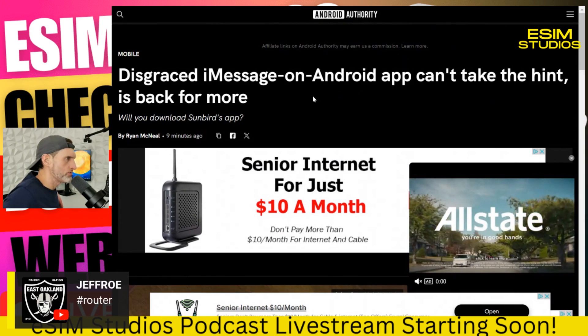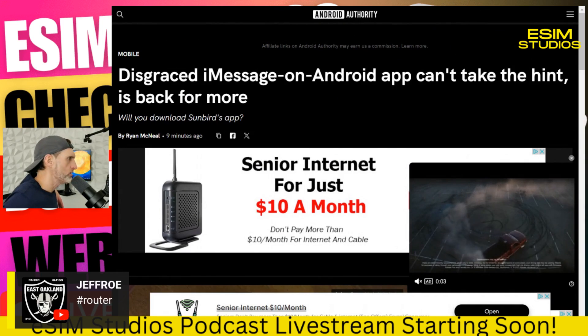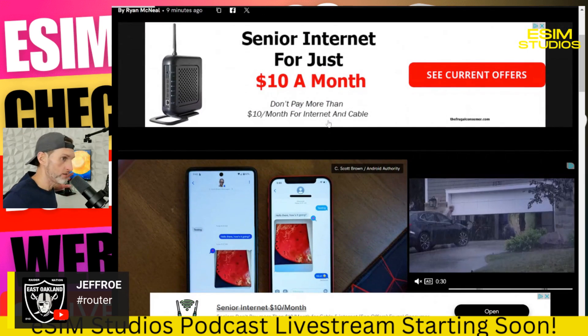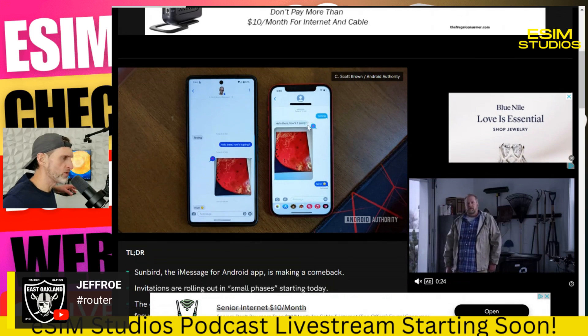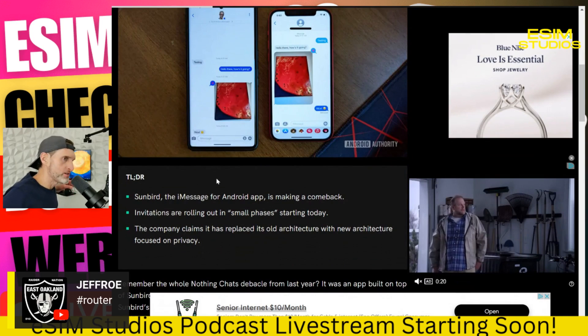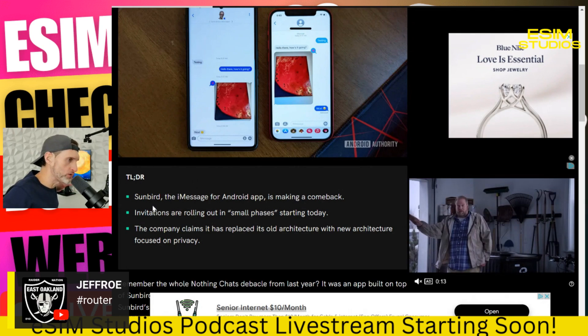The disgraced iMessage on Android app can't take the hint and is back for more — will you download Sunbird's app? This is what got me banned from Apple, so no, I will not be trying this.